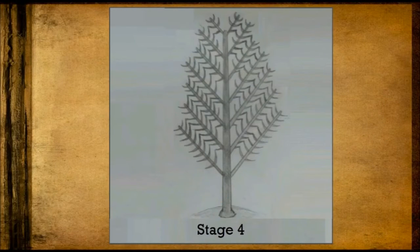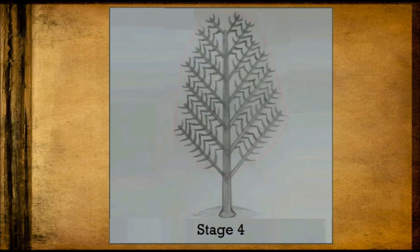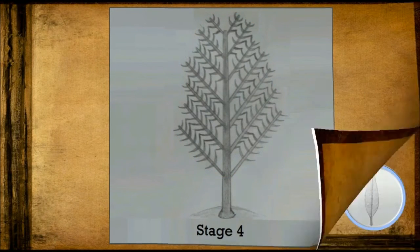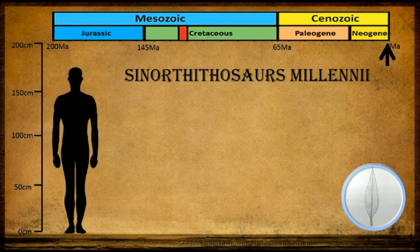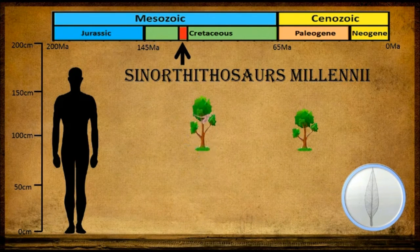By the early Cretaceous, we begin to see the appearance of stage 4 pennaceous feathers in many families of theropods. The pennaceous feather is differentiated by its proximal and distal barbules, which are linked by hooklets to form the closed pennaceous vane. Many theropod fossils have been found with this type of feather. One example is Microraptor zhaoianus, an agile predator and a relative of Velociraptor. It has been suggested that these feathers were used to glide between trees, but were not capable of active powered flight.